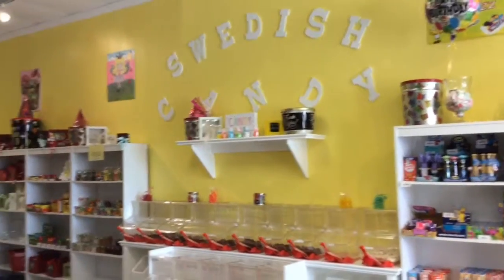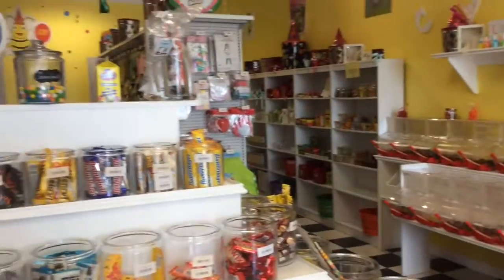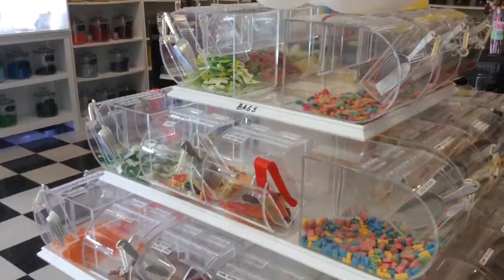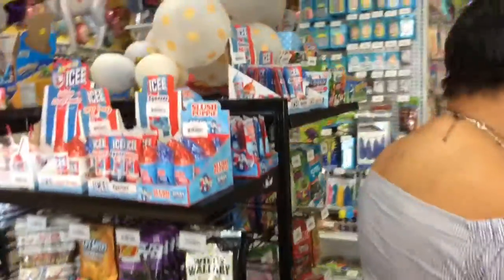Yes you did, and we do have Swedish fish. In our 72 bins of gummies we have turtles, frogs, gummy brains, Swedish fish, worms, and crocodiles — so we have a lot of things.